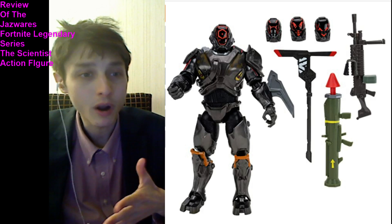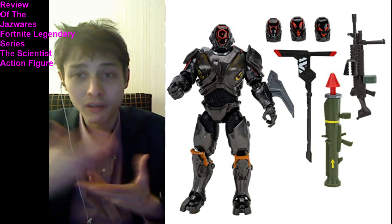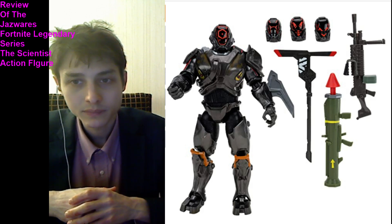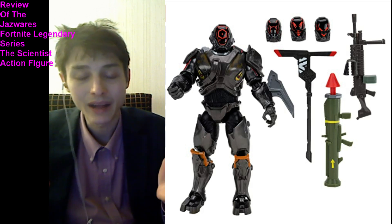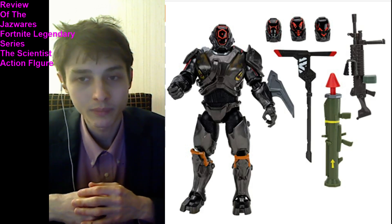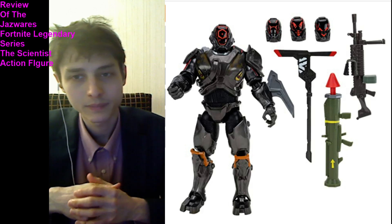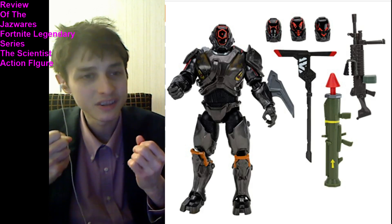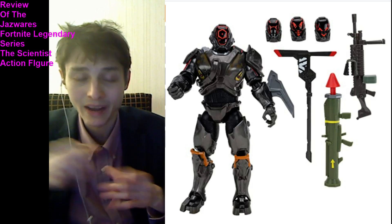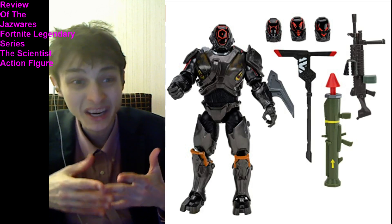What are some other redeeming qualities I neglected to mention? He has four interchangeable faceplates, giving you the autonomy to swap out his faceplate at any given moment. He does have three armaments he can leverage, if you constitute his harvesting tool as an armament. He's a burly, stoic, bulky character — hefty, to say the least. He looks like he's poised for battle and ready to be embroiled in combat.